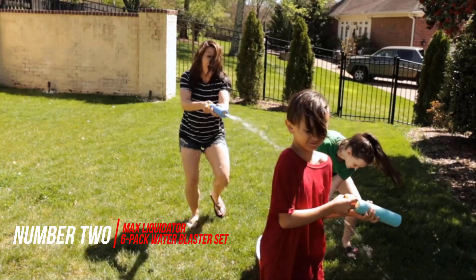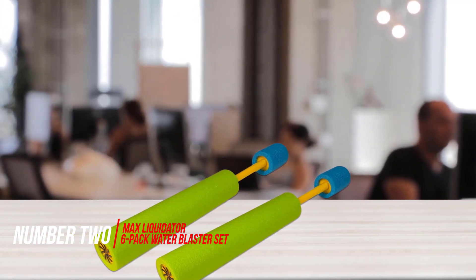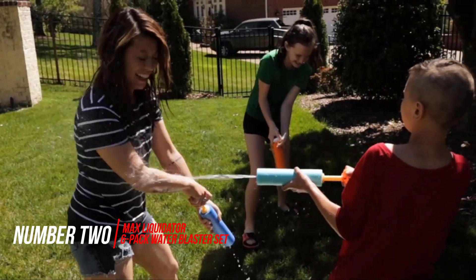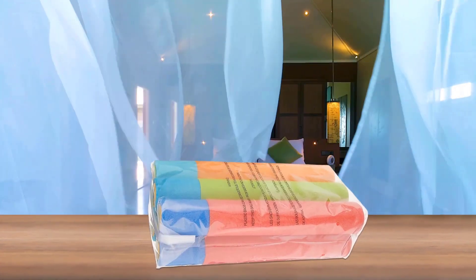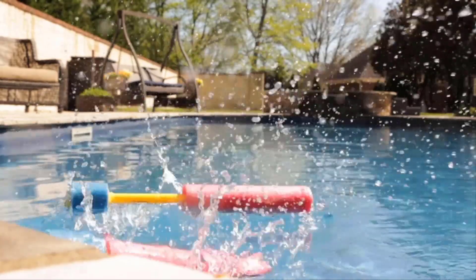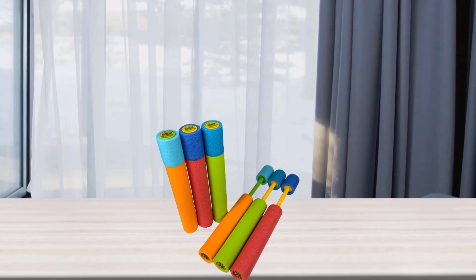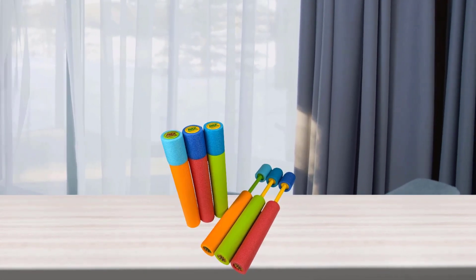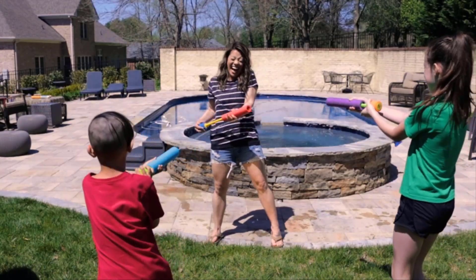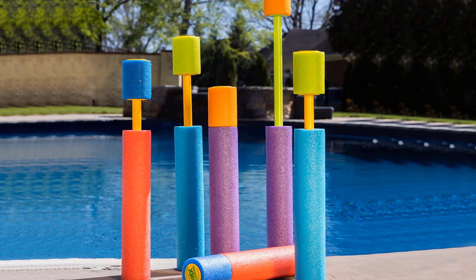Number 2: Max Liquidator 6-Pack Water Blaster Set. This 6-pack of 12.5-inch long water guns shoots water up to 30 feet. They are simple and light enough for younger kids to use — just immerse the nozzle in water, pull the handle to inject water, then aim and shoot. These water blasters are made of foam and come in a range of bright colors. Caregivers say that these blasters are huge hits for the entire family, with amazing bang for your buck.